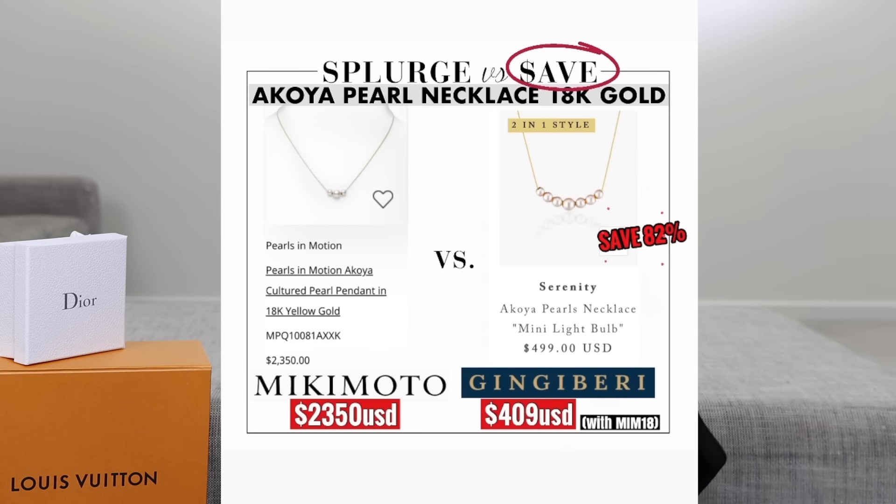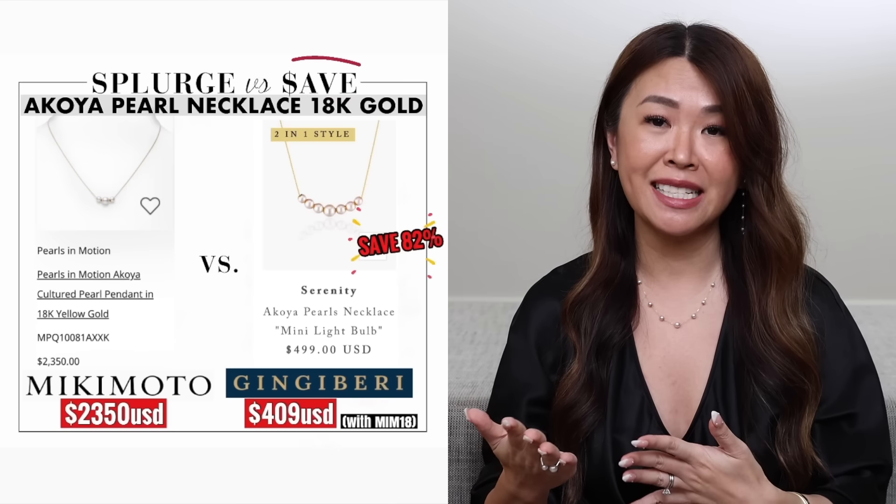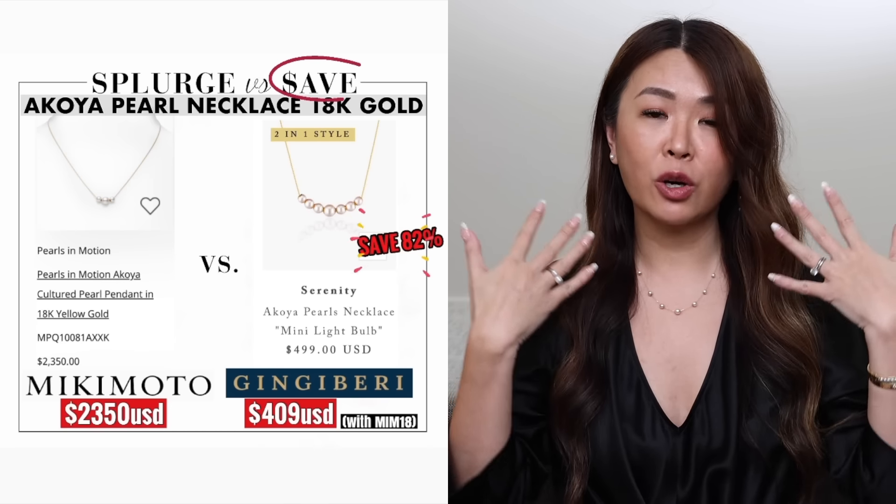This just looks like a simple pearl necklace but it's a two-in-one — you can wear it bunched together or spread it out and it stays put. You could layer it with your other favorite pieces. These are also Akoya pearls — the highest-quality Japanese saltwater pearls. The Mikimoto version has only three pearls and retails for $2,350 USD. This one gives you seven Akoya pearls for only $409 with my MIM18 code, saving you 82%. Please do your own research, but I wanted to pick a range of Akoya and freshwater pearls.